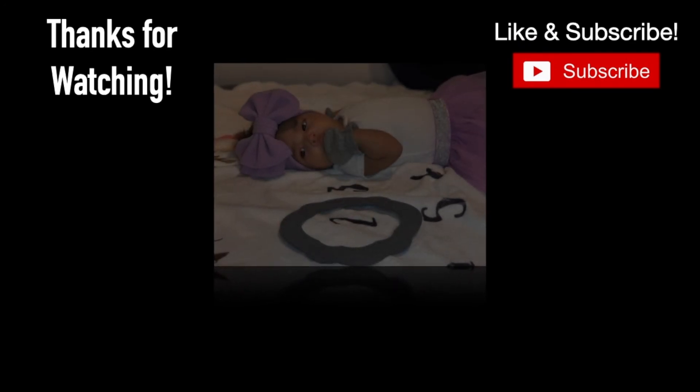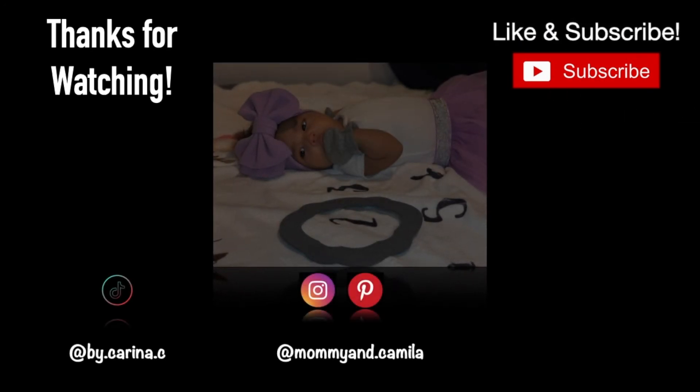That was everything for my newborn must-haves! If you haven't already, please like and subscribe and click the bell so you get notified every time I post. I'll link everything I can down below on Amazon. Thank you so much for watching — I'll see you in the next one, bye!